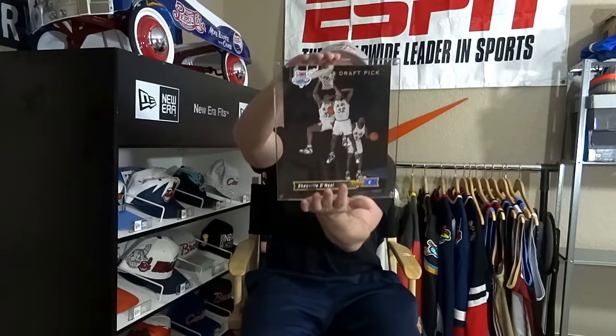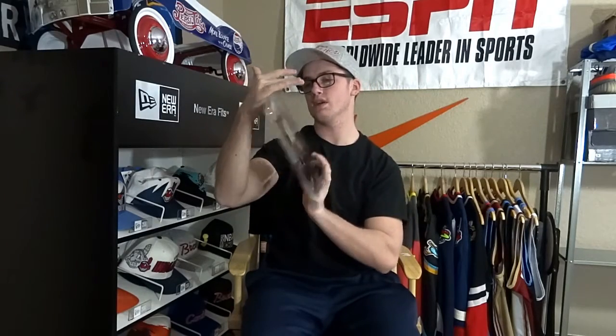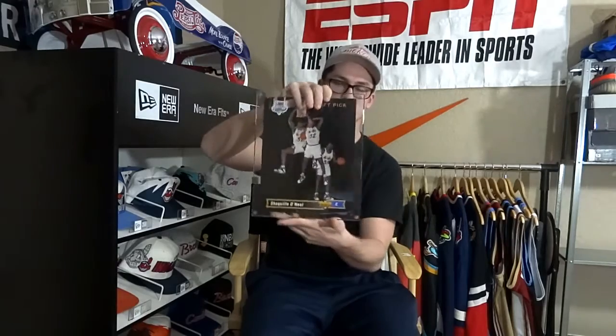I also got this — the Shaq, I think it's the rookie card. It's a huge card. This is really cool, I've never seen this. Number one NBA draft pick. He was a no-brainer obviously. This dude's a unicorn. Best center of all time in my opinion. Love Shaq.